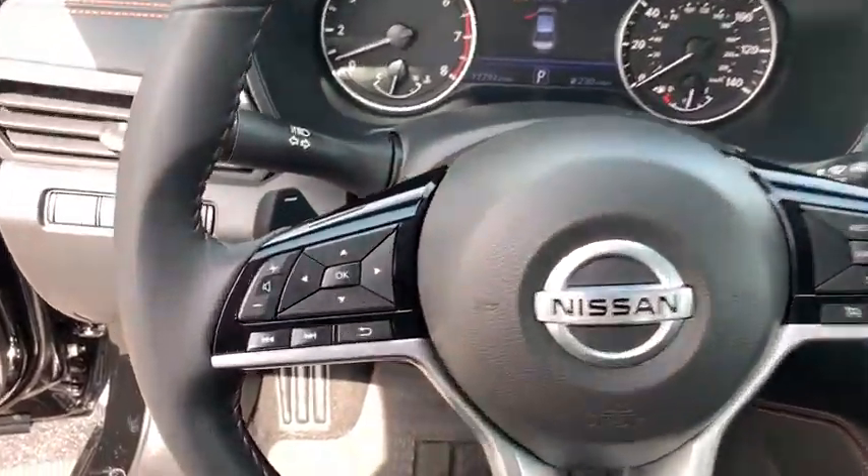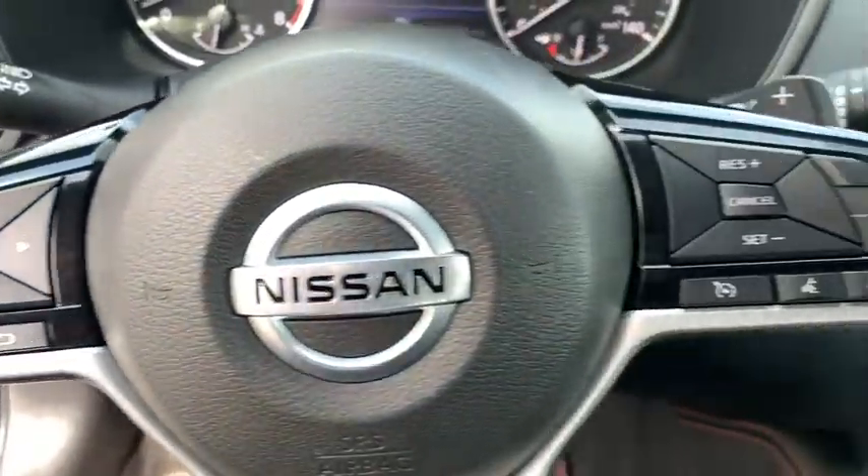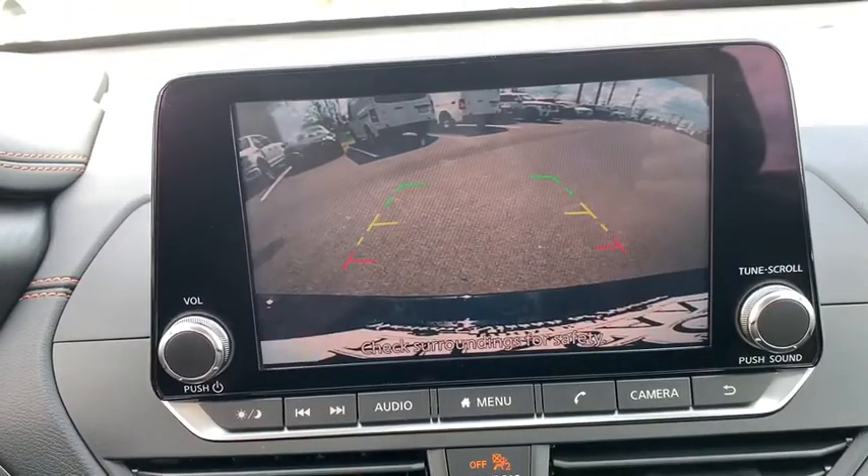Additional features include a trip computer, security system, power windows, rear window defroster, outside temperature gauge, day and night rearview mirror, and tachometer.